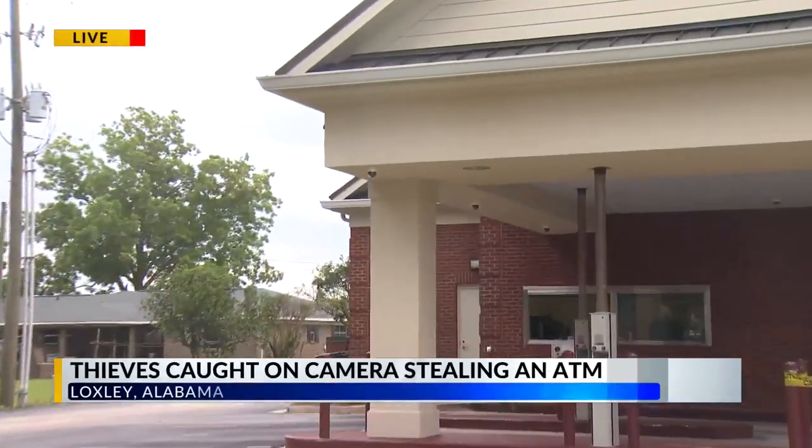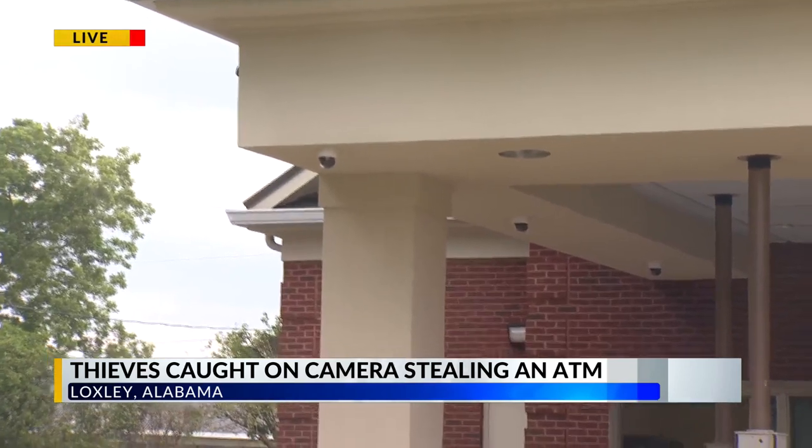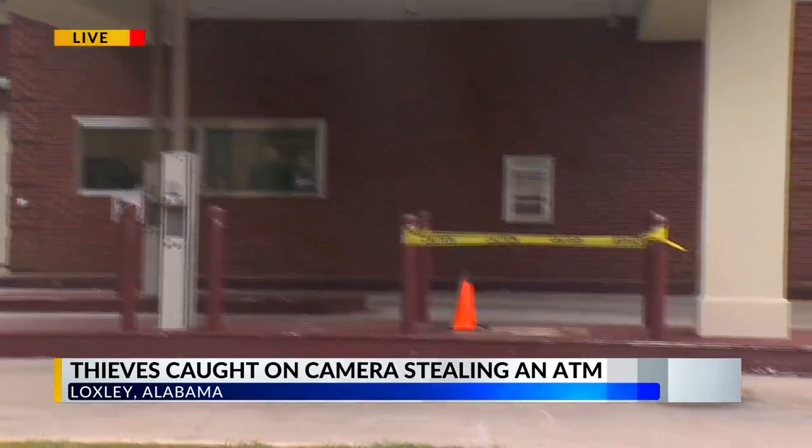As you can see, WKRG News 5's Debbie Williams is live in Locksley. This is just part of a crime spree caught on camera, and the thieves didn't seem to mind the cameras. If you look right over my shoulder at Alabama Federal Credit Union in Locksley, you can see those cameras that captured the entire crime, and you can also see where that ATM used to be.